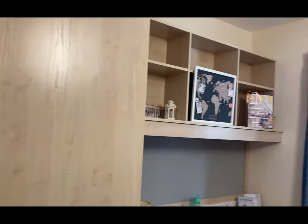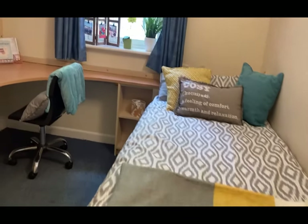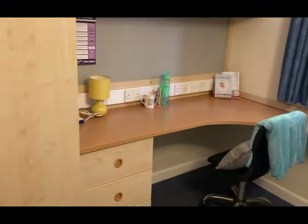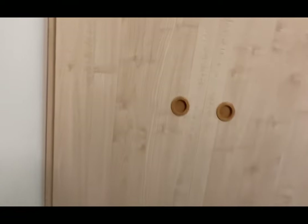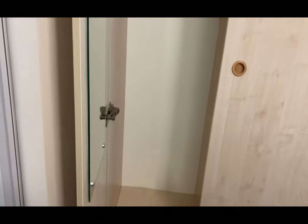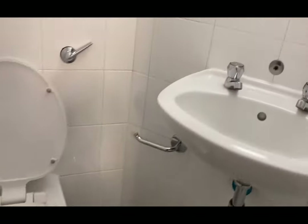This is a Pilgrim ensuite room. We have a single bed, desk and chair, storage space, lots of shelves, and a floor to ceiling wardrobe. And now if we enter the ensuite, we have a shower, toilet, and basin.